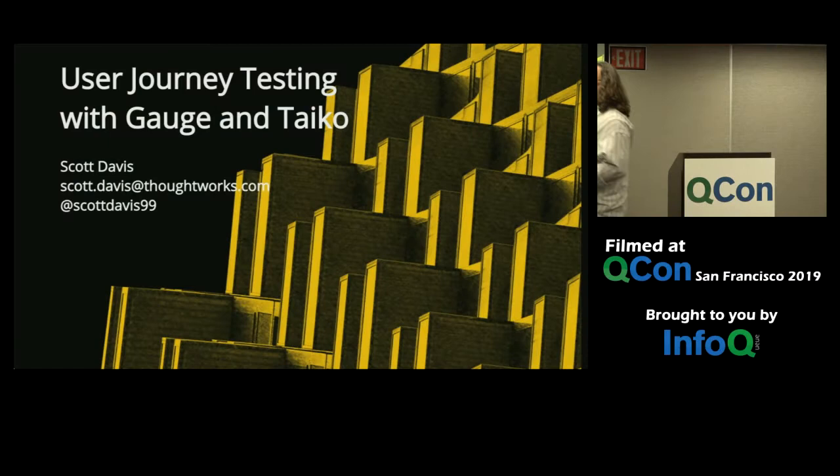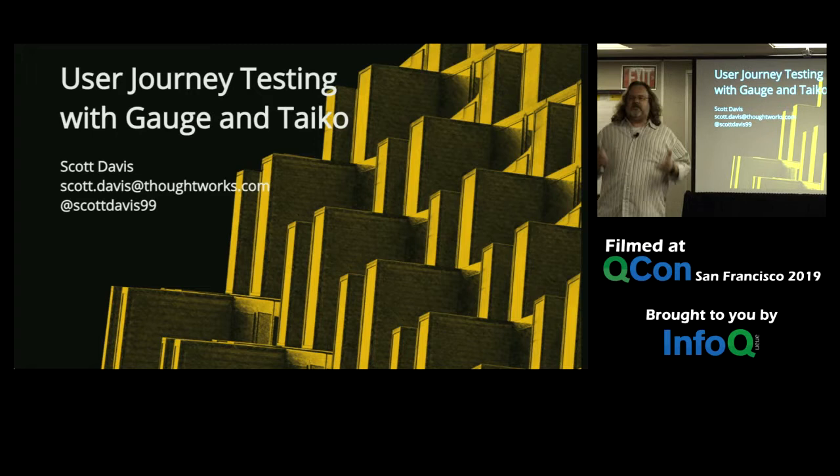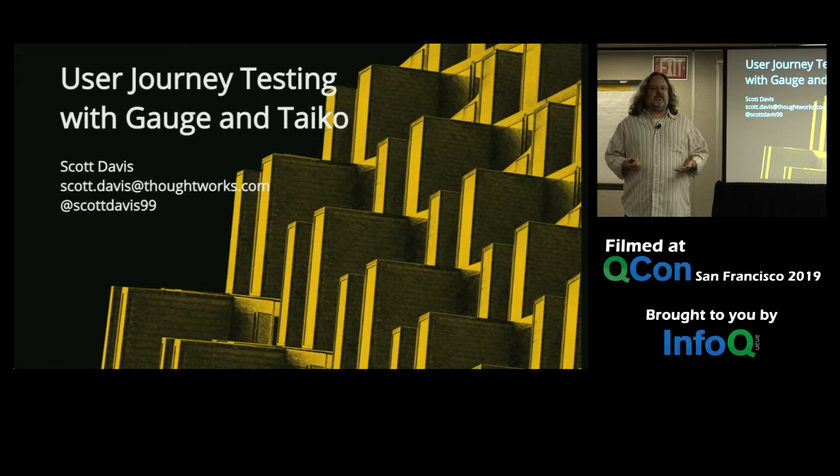First of all, I want to thank you for being here. My name is Scott Davis. I feel like I have broken the rules — this is the vendor track, and the stuff I'm going to talk to you about I can't sell you. It's all free and open source. No money can be exchanged for this, but I think you will be excited about the technology I'm going to show you today.